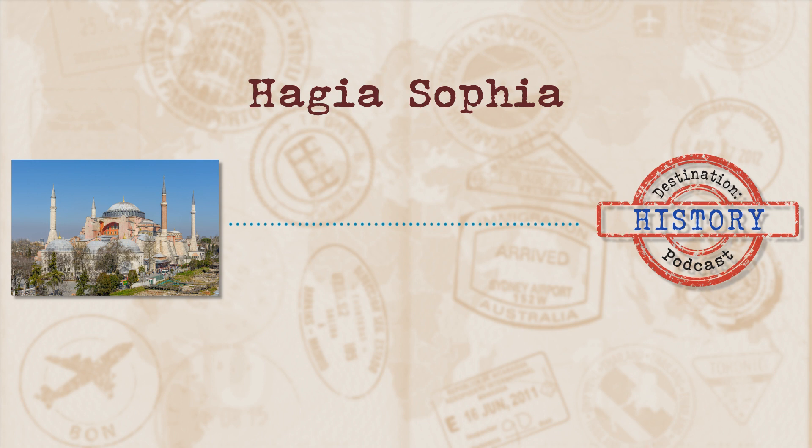Starting life as a Christian Basilica about 1500 years ago, the first Hagia Sophia was commissioned by the Byzantine Emperor Constantius in 360 AD. This name might be slightly familiar to you because back in the day, Istanbul went by Constantinople. This was because Constantine I, the first ruler of the Byzantine Empire, and conveniently Constantius' father, had the city named after himself. When you're the first emperor of a pretty major empire, you can do whatever you want.